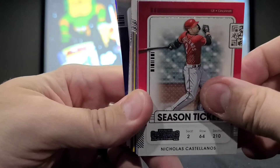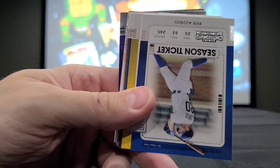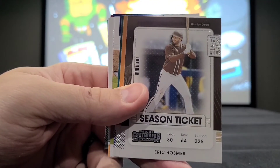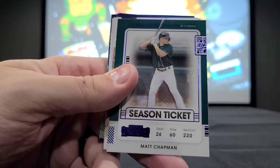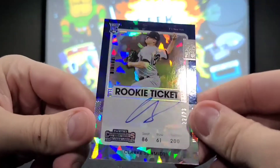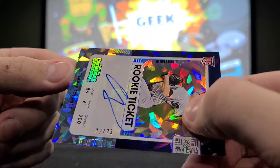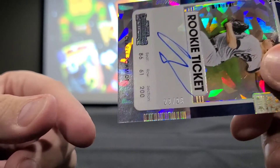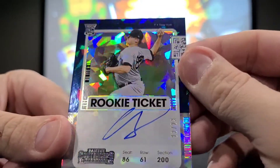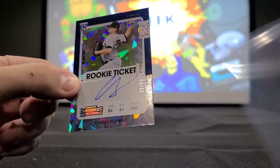So let's go on here. We got our season ticket base cards: Nicholas Castellanos — wish the Cubs would have held on to him — Giancarlo Stanton, Corbin Burnes, Jack Flaherty, Pete Alonso, Brian Reynolds, Gleyber Torres, Eric Hosmer, Evan Longoria, and Matt Chapman. That brings us to our next auto: Clark Schmidt, Rookie Ticket, and that is a crazy Prism — out of 23. Number 22 out of 23. The ink goes all the way off the spot, off the card. So that is a Prism Rookie Ticket autograph for Clark Schmidt — going in a sleeve.